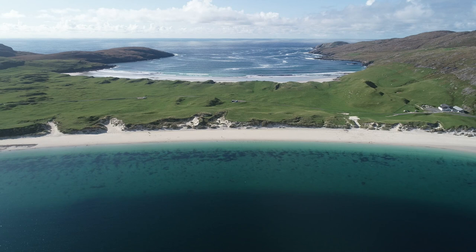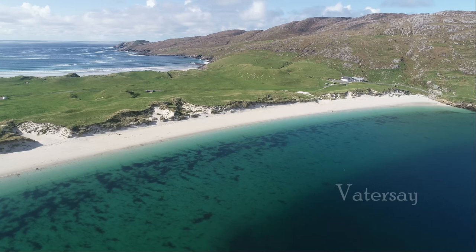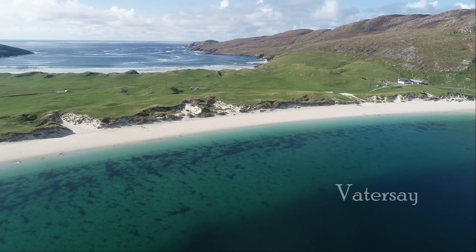Now the Outer Hebrides of Scotland have over 100 islands, so I'm never going to be able to cover them all in depth, but I will try and focus on the main ones. Working my way from south to north, I'm starting here in Vatersay. I think it's a terrific place to start because Vatersay Bay is one of the nicest beaches in all of Scotland.